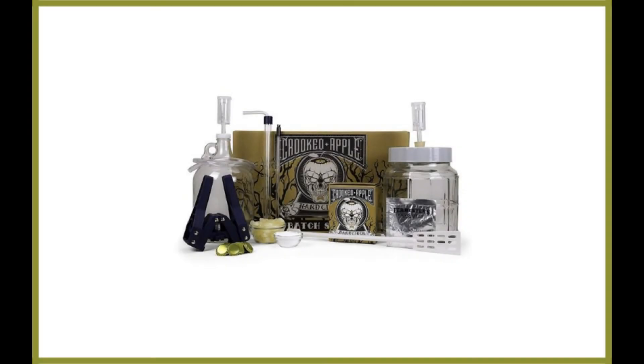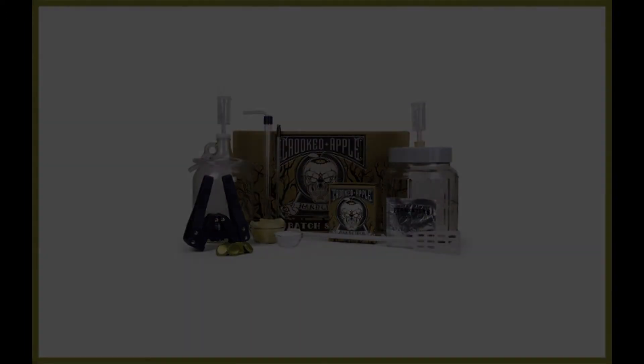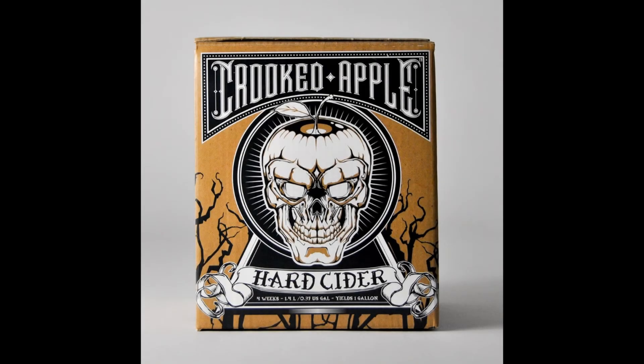Northern Brewer Cooked Apple Complete Hard Cider Making Starter Kit. Northern Brewer is one of the most popular names in the home brewing industry in the United States. Their primary goal is to make sure home brewers have everything they need to make a great beer, cider, or some other beverage. They do so with high-quality products and an exceptional customer service that keeps getting better year after year.